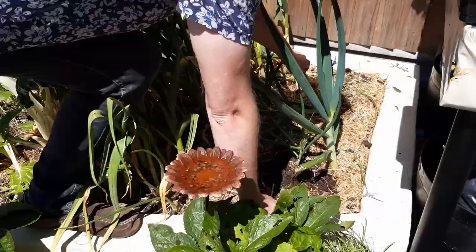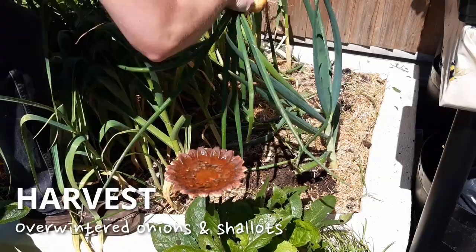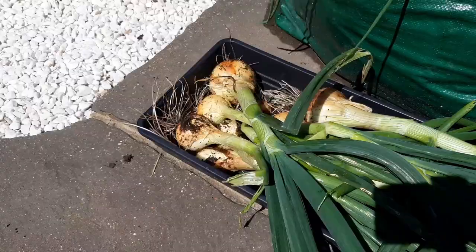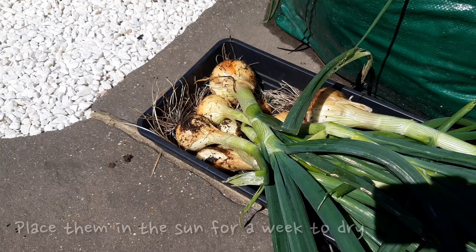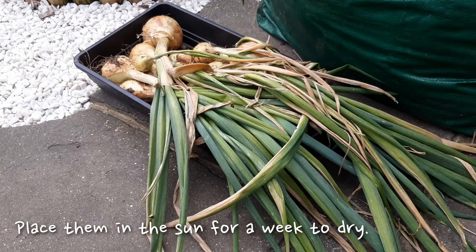If you sowed onions at the end of last year to grow them over the winter, they may be ready to pull out of the ground. I usually harvest my overwintered onions early so I can clear the space for new crops which will start to need the space around now. Twist them out of the ground and place them somewhere in the sun for a week to dry them ready to store. You don't need to cut the tops off right away — all that energy will be sucked back into the bulb and it will die back over the week.